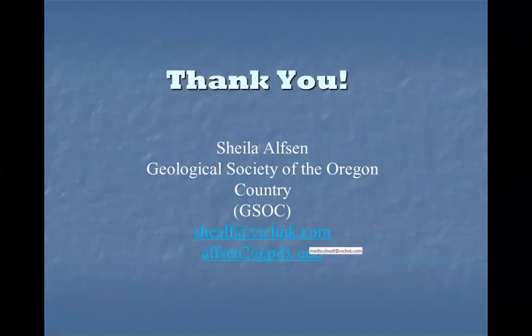Thank you for your attention. I'm open to questions.